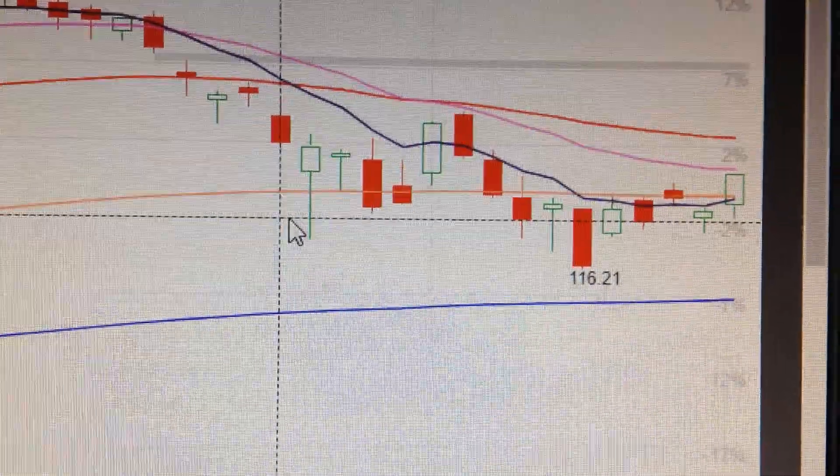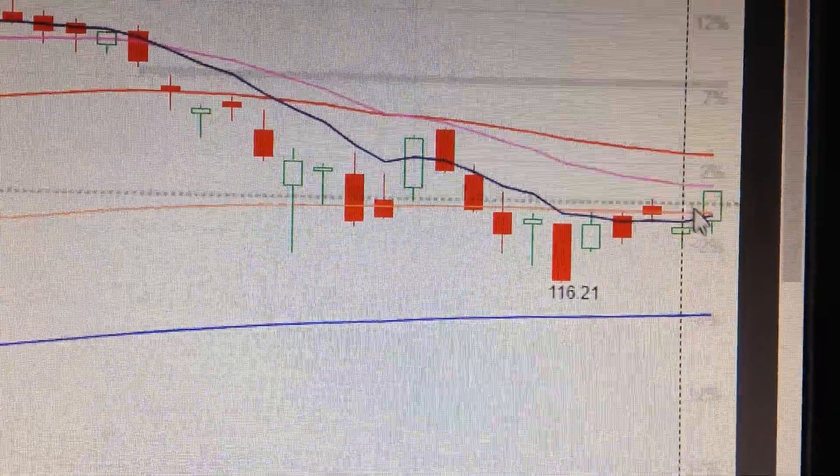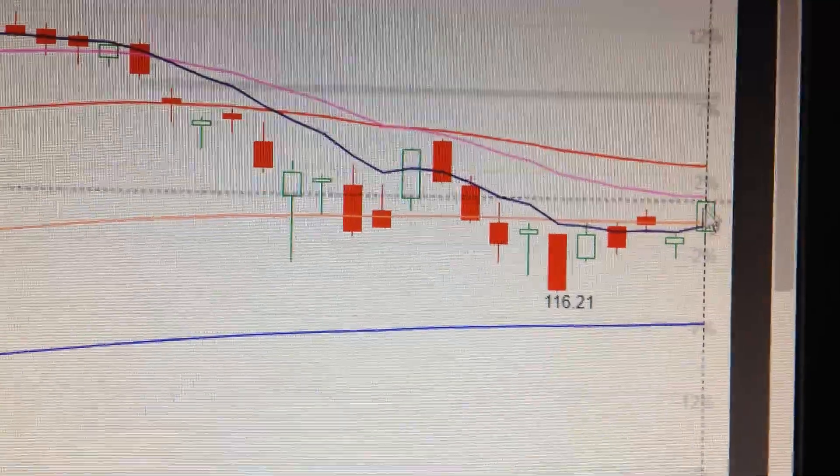Let's take a look at Apple stock. We can see here today Apple has jumped 2.4% and nearly bounced back, approaching the 20-day EMA.